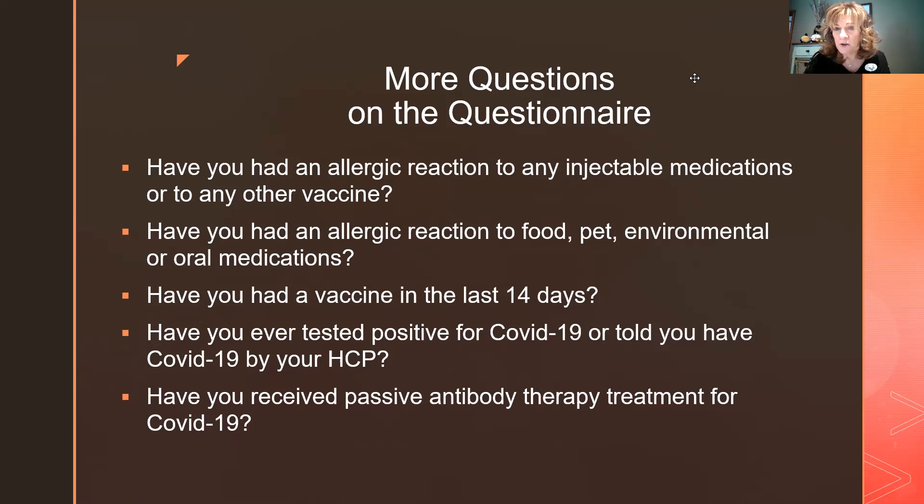Have you ever tested positive for COVID-19 or been told by a doctor you've had COVID? We want to know when as well. If you had COVID just a month ago, it's recommended you wait — first until your symptoms are gone and past the 14-day quarantine period. If you had convalescent plasma, wait 90 days before getting the shot. You're also developing your own natural immunity, so give yourself a chance to build that. The current wait period is 90 days.